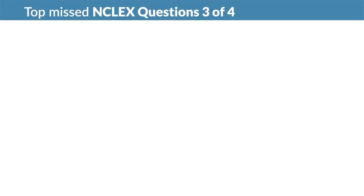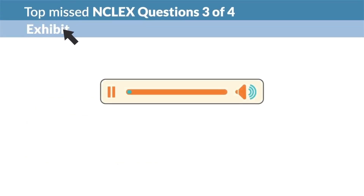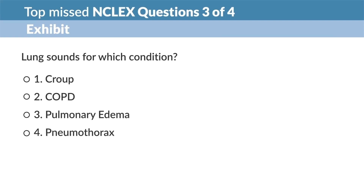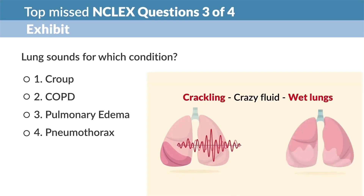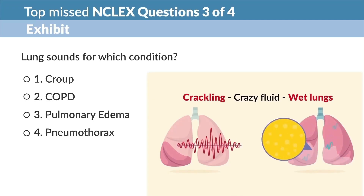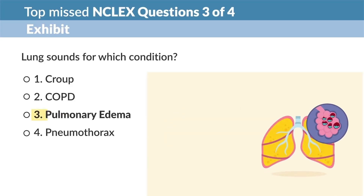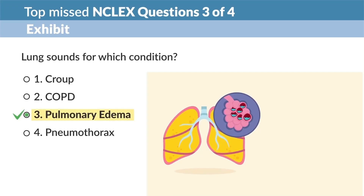Next top missed question — question three of four. The exhibit sounds like coarse crackles. For crackling, think crazy fluid, those wet lungs. Which option relates to wet lungs? Let the name help you: edema means swelling with fluid, and pulmonary is for the lungs. So pulmonary edema — those fluid-filled lungs — indicates crackles from that crazy fluid.